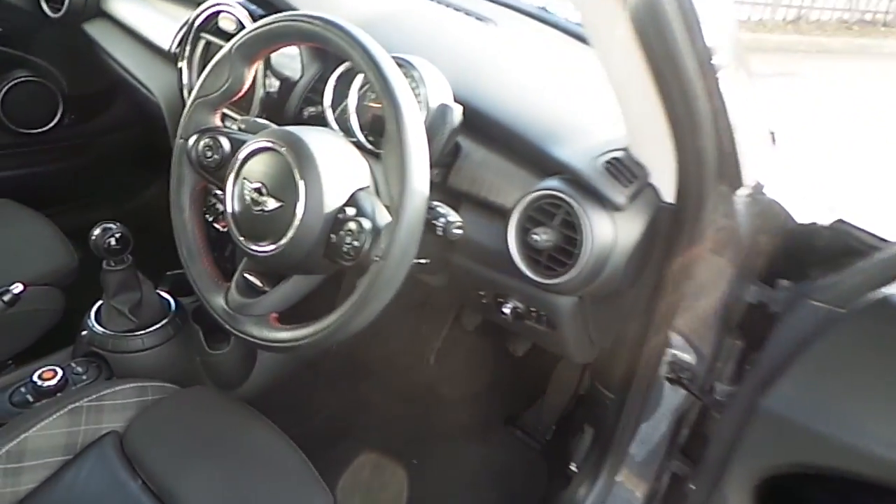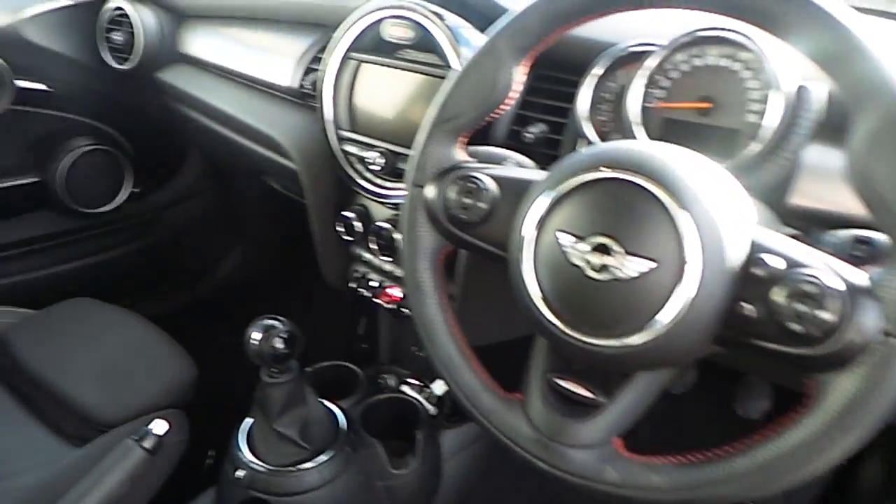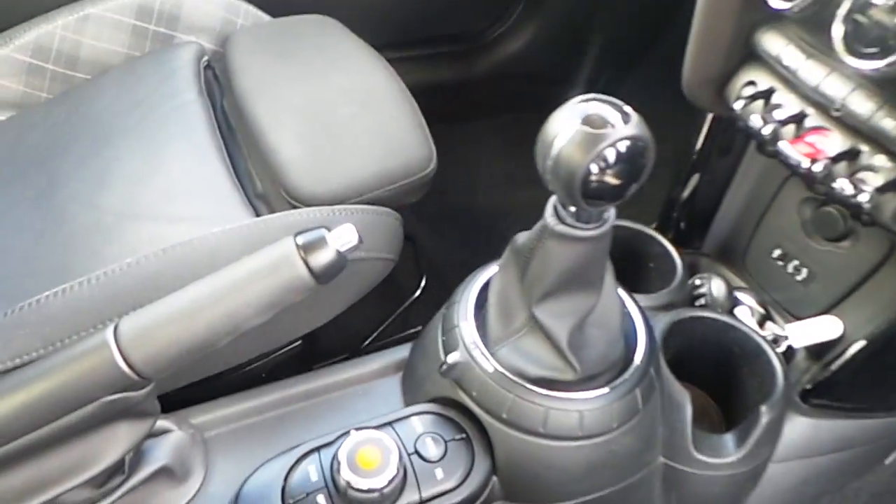As we move to the front, we get a closer look at all the new functions inside the Mini Cooper S, with a John Cooper multi-function steering wheel and 6-speed gearbox with iDrive control.